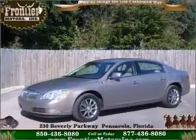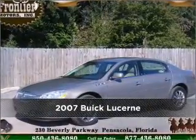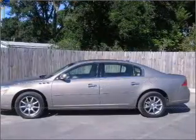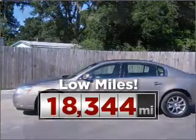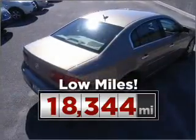Proudly presenting this 2007 Buick Lucerne — a dependable automobile with great style is in your future. This ride is like new and will go the distance with low mileage under the hood.